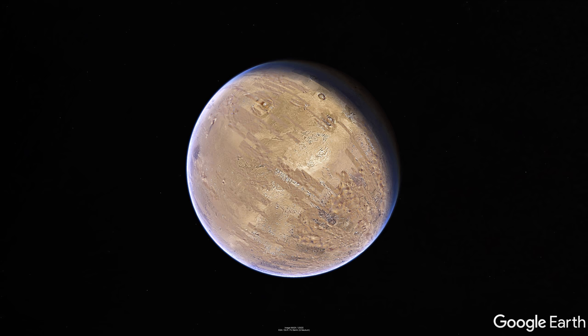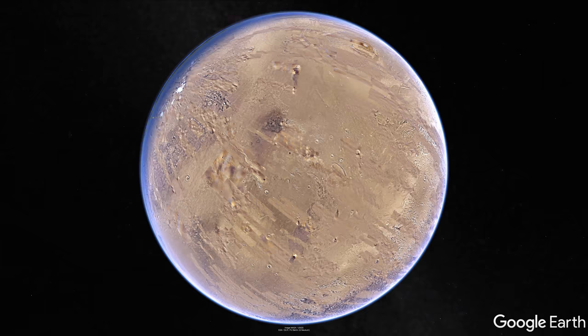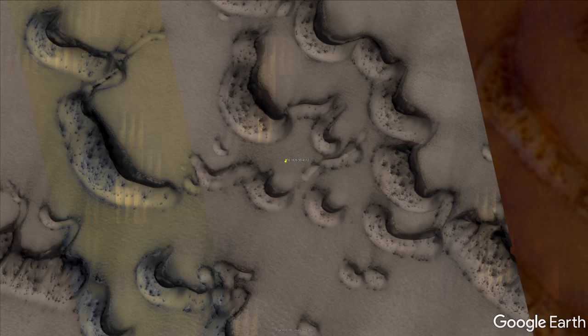I'm using Google Earth so you can see where each image was taken. Google Earth surprisingly also has the Moon and Mars included. The first image is found near the North Pole, near a group of sand dunes.